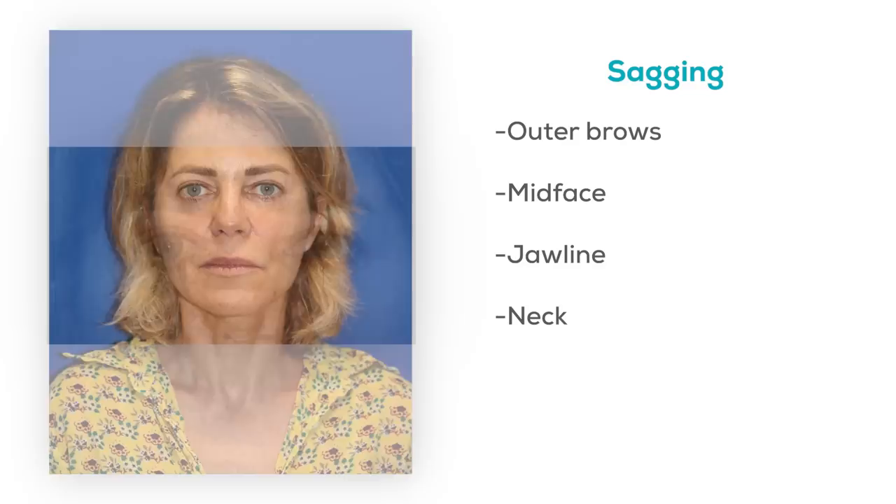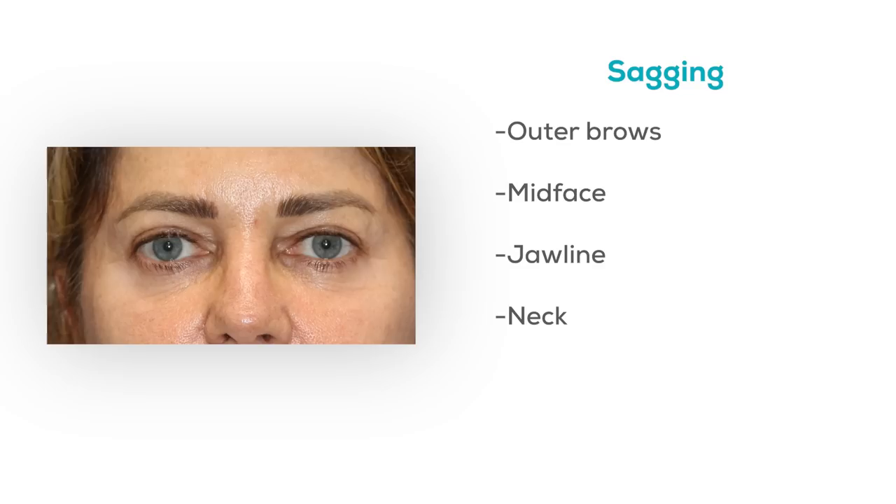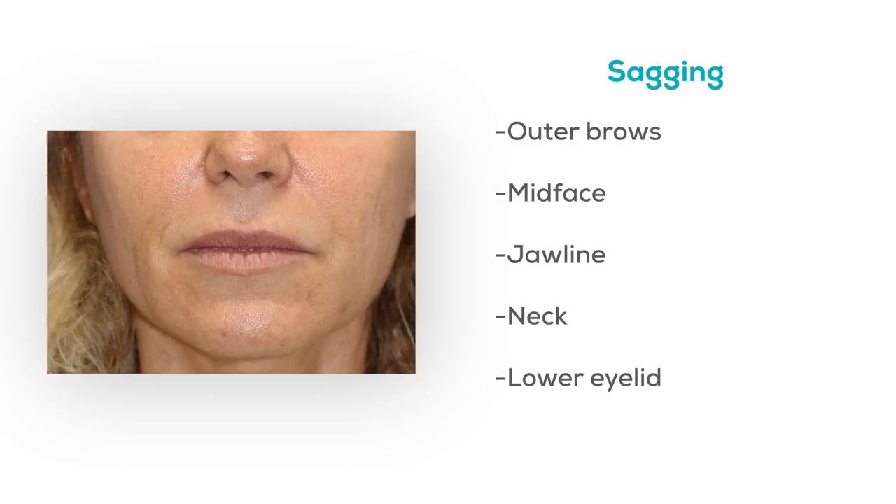When we look at her eyes very specifically, she really doesn't have much upper eyelid skin excess, but there's a little bit of excess skin on the lower eyelids. Her lip length is actually in good position, so there's no need for a lip lift.